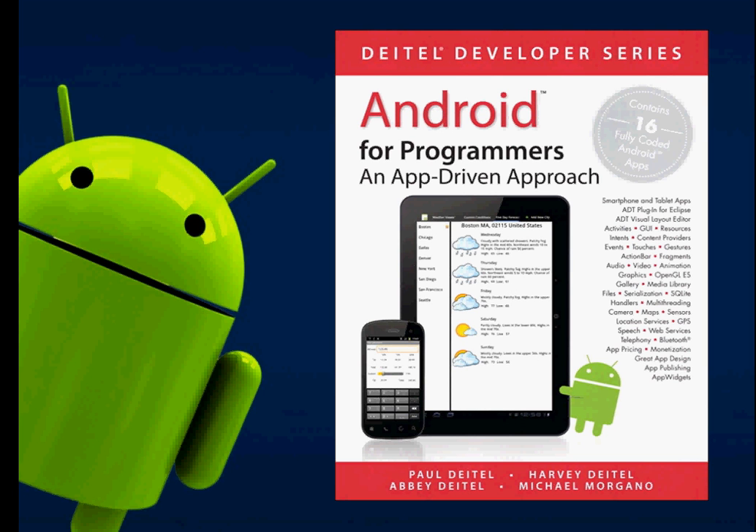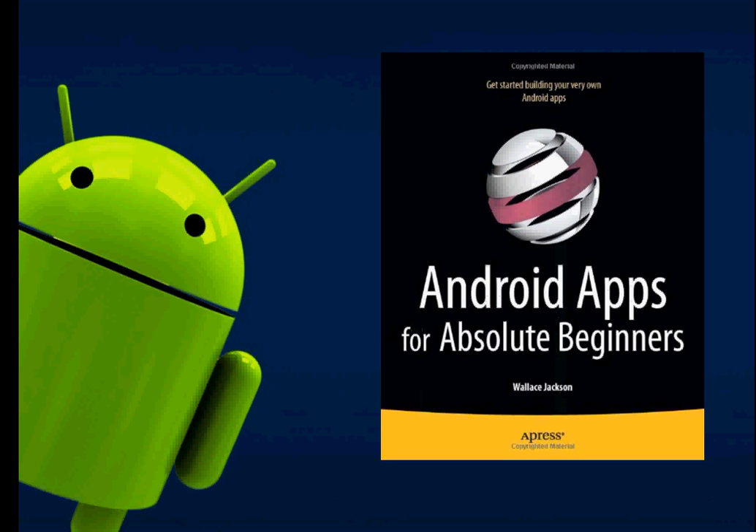The next one is 'Android Apps for Absolute Beginners'. This is a book from Apress, which is the largest provider of Android books. If you're a complete beginner to coding, you can get this book and it will guide you through.